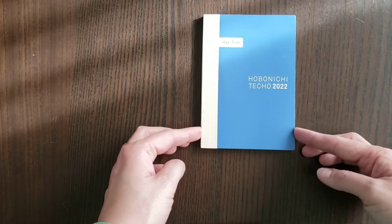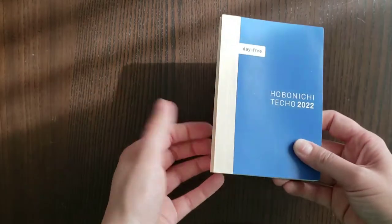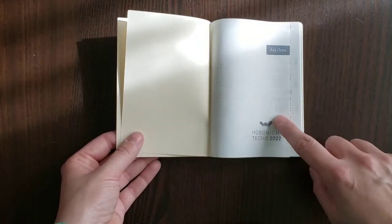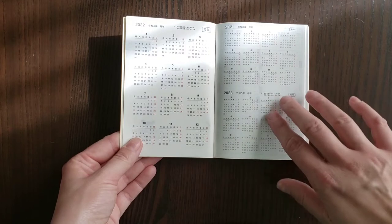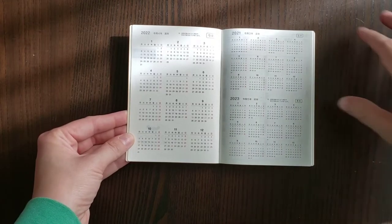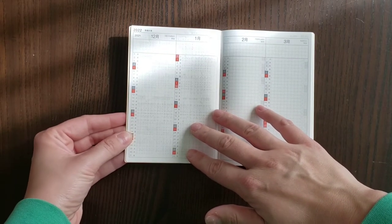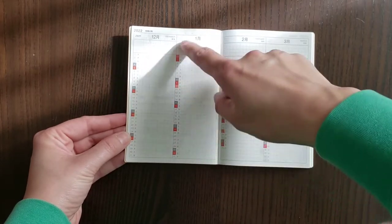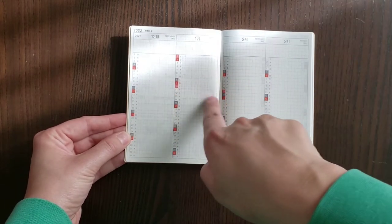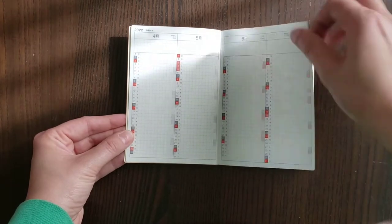The Day-Free Hobonichi Techo 2022 ASICS. The binding has what I think is called binding tape. We have the blue cover — this reminds me of a manila folder, that exact color. You have the flyleaf, your title page, and your yearly overviews for 2021, 2022, and 2023. Then there's what I believe is called a month-at-a-glance: you have each month starting with December, one line per day with weekends marked in gray and red. I think I'm going to use this for my pain tracking this year, but you could also pre-plan weddings, birthdays, and events.